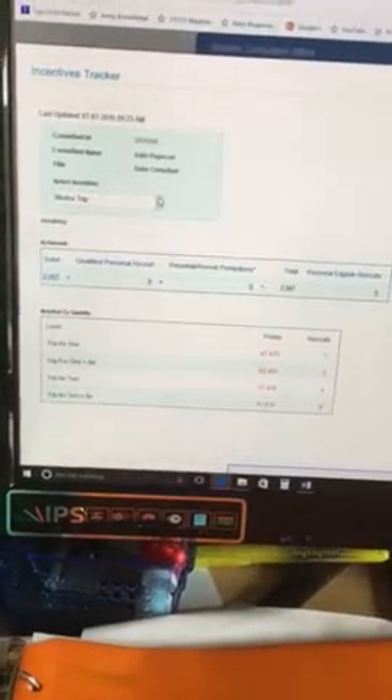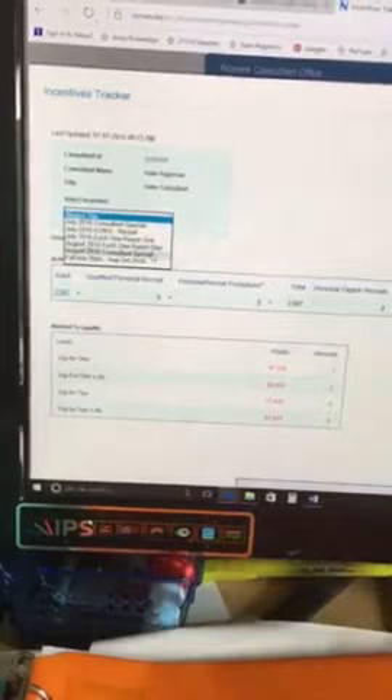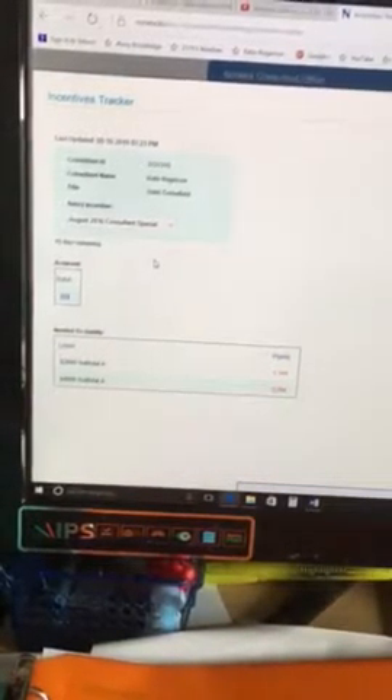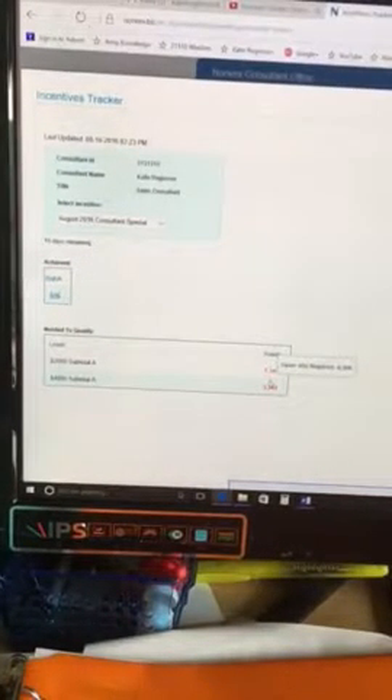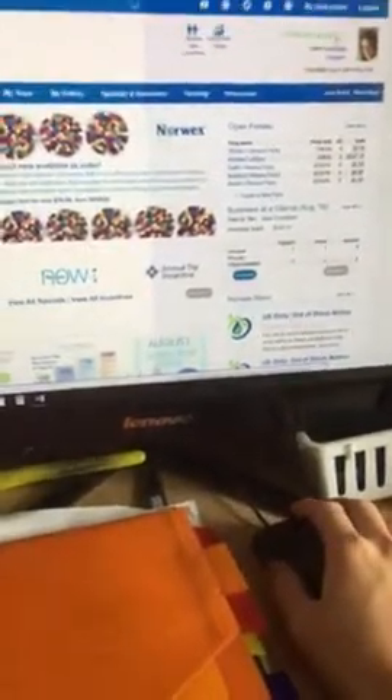This is great — you can go here and for this month it's going to show you things like the Mexico trip, which is the big one. For example, the August consultant special will show you how much more you need in order to reach that special, and right here is how much you've already achieved.